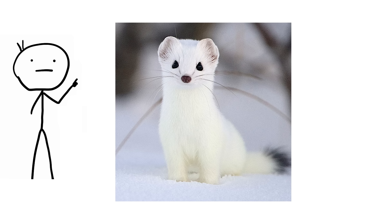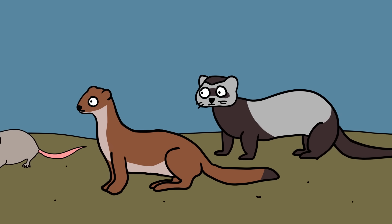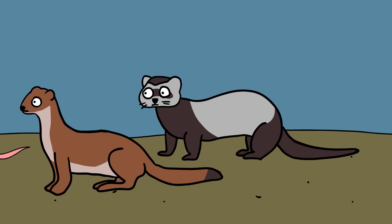In cold climates, weasels such as the ermine may turn white in winter. Both ferrets and weasels have short legs, sharp teeth, and keen senses adapted for tracking small mammals like mice, rats, and rabbits.